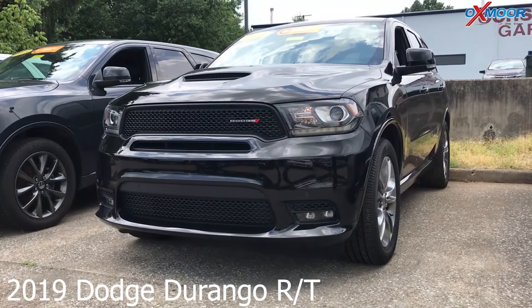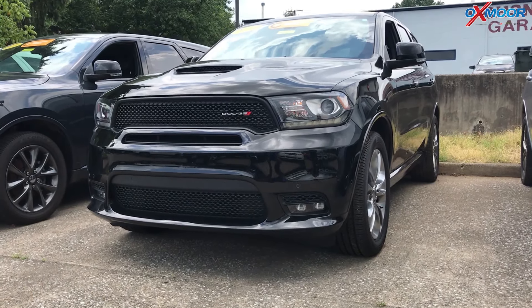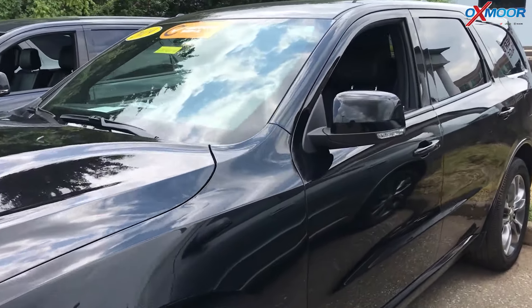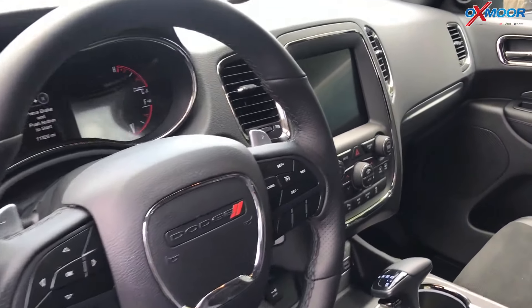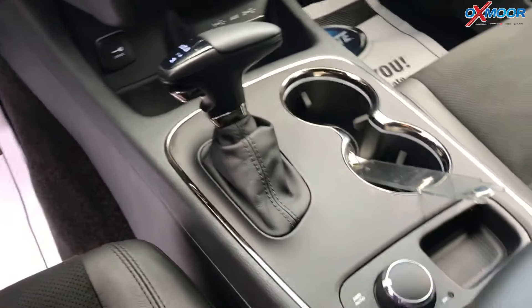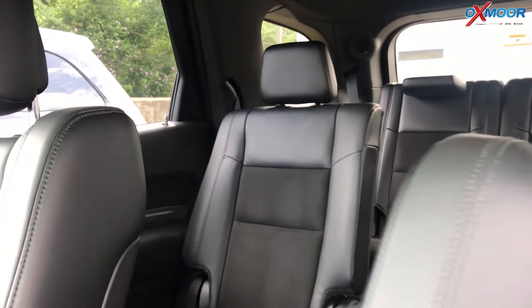It's a certified pre-owned 2019 Dodge Durango RT. The exterior color is in a black clear coat. Now this is all-wheel drive. It has a Hemi 5.7 V8. There's navigation. The vehicle has third row, there are heated front and rear seats, and it does have 20 inch satin carbon wheels on the exterior.